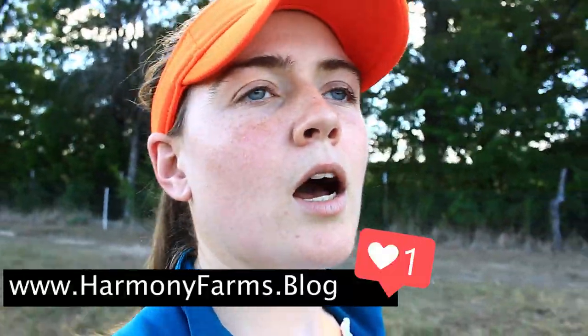Guys, subscribe to my newsletter, follow my blog, and as always, I look forward to seeing you in the next videos. Until then, keep on farming on.